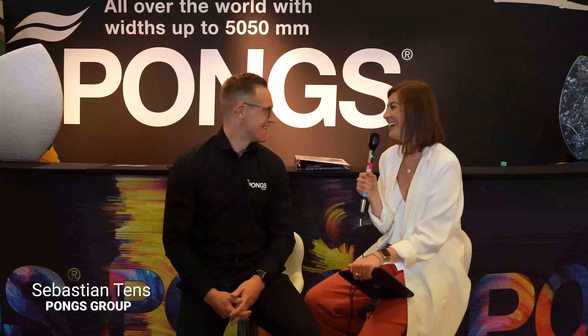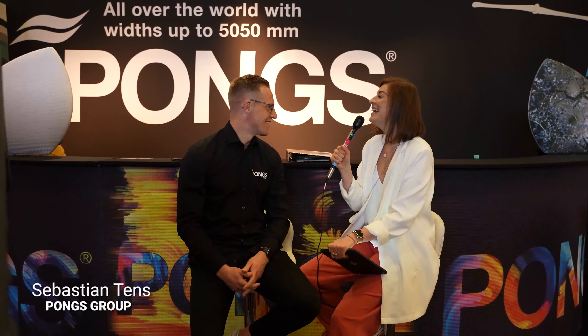Alright, so hello everybody. I'm here with Sebastian from Pong's company. Sebastian, tell me everything about the company — just two sentences for someone who's not in the industry and doesn't know anything about it. Essential things. What's Pong's about?